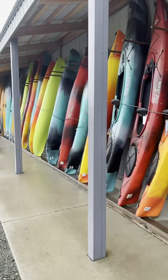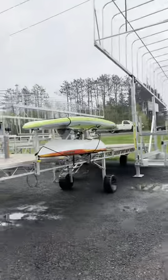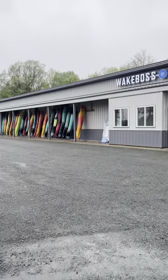And don't forget everything outside. We carry kayaks and canoes, trailers, and docks and lifts. So make sure you stop on by — we're excited to see you.